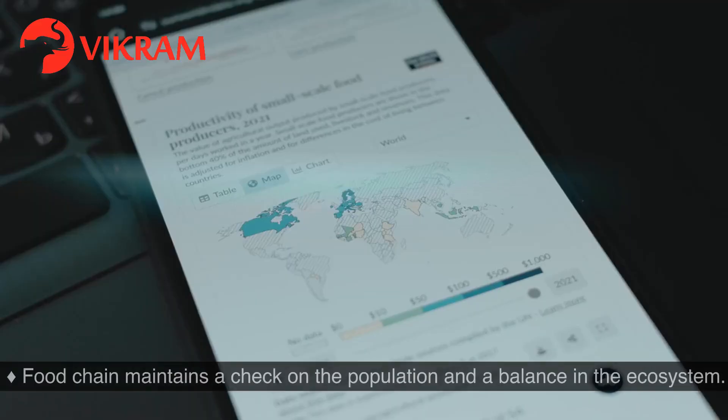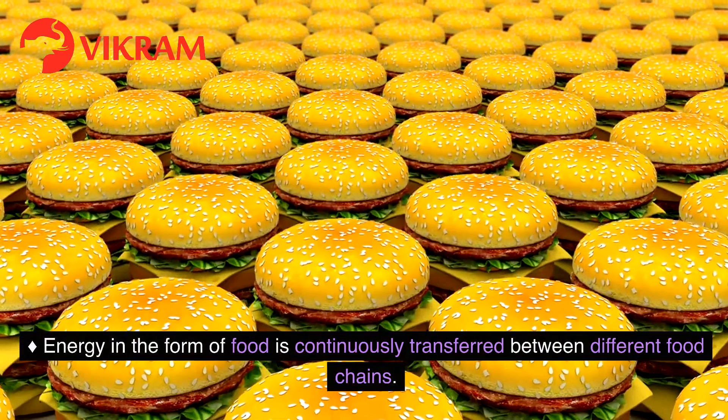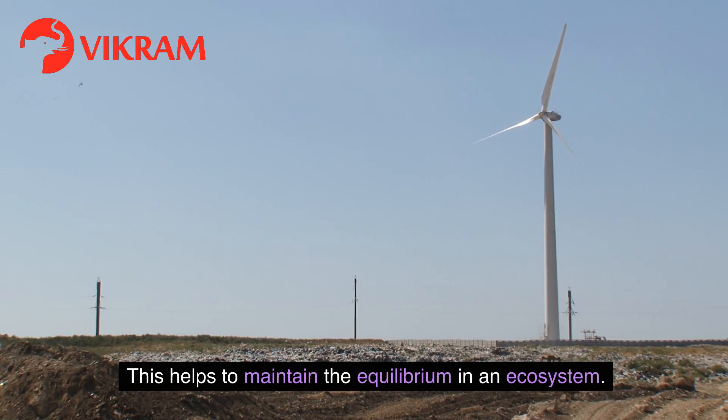Significance of Food Chain: A food chain maintains a check on the population and a balance in the ecosystem. Energy in the form of food is continuously transferred between different food chains, which helps to maintain the equilibrium in an ecosystem.